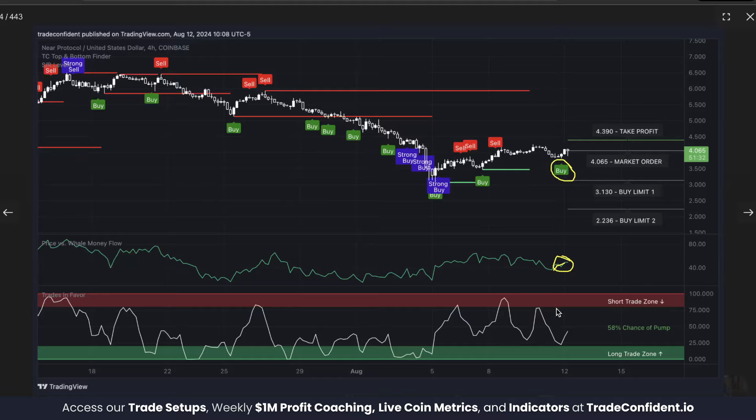Where whale money goes, the price is likely to go too, which is why this is so important. Lastly, you want to see trades in favor low, ideally touching into the long trade zone, but anything below 75% — or rather anything above 75% chance of a pump — means downward momentum has run out and is likely to bounce back to the upside. When all three align, it creates the bullish trifecta, which most often results in massive moves to the upside.